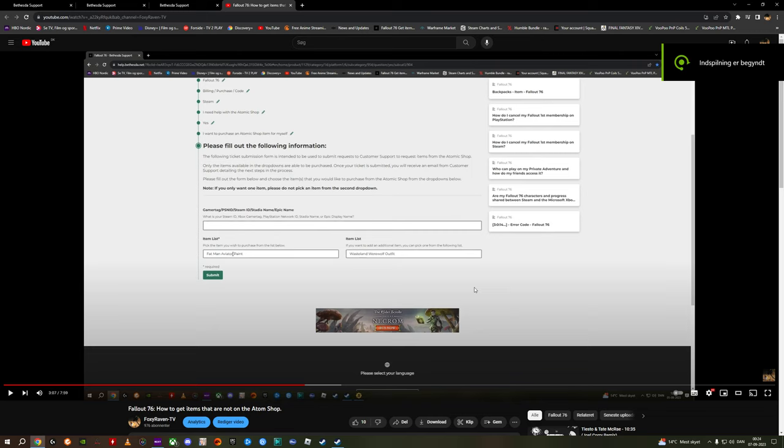Hello guys and girls, FoxyRavenTV here with another Fallout 76 video. So some of you have already seen this, but I actually made this video here — how you can order stuff that are not currently on the AtomShop list inside of Fallout 76.